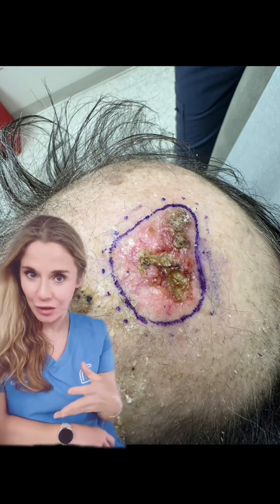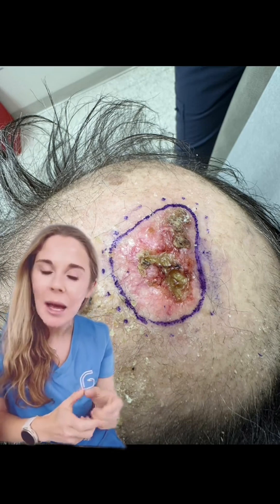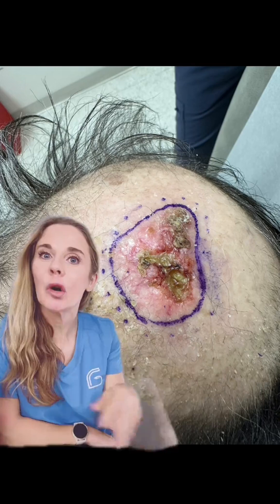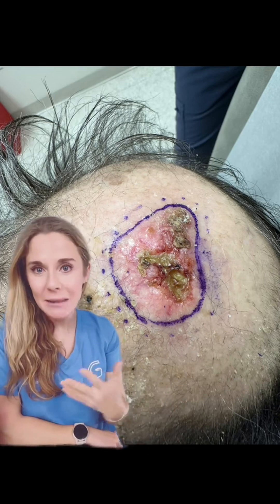One thing we notice about this skin cancer is it's quite large — this is his scalp, and you can see it's taking up a decent portion of the scalp. When tumors get to be bigger than a quarter, about two centimeters, we start to worry about their ability to spread elsewhere — spread to the lymph nodes, spread inside the body — as well as having a high recurrence rate after treatment.